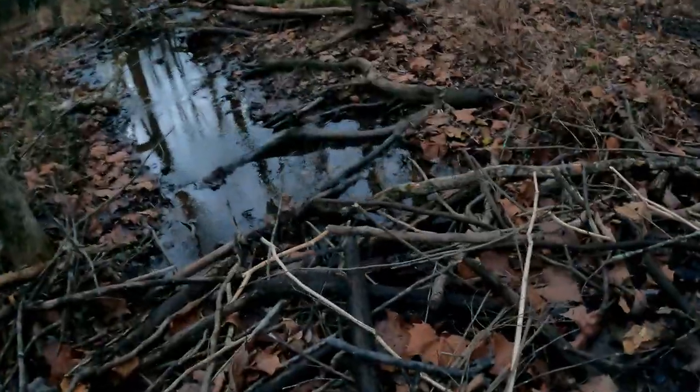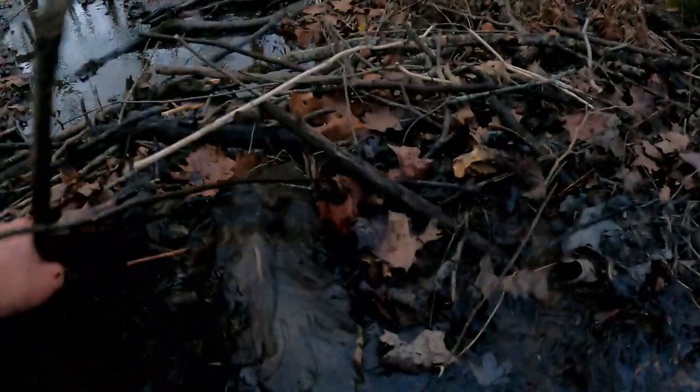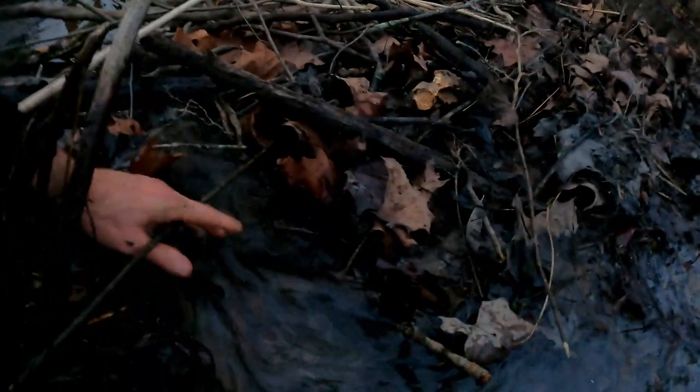Here's another really big one feeding into the same creek, and this one's even worse than the other. This one's probably about three feet high, but we're going to change all that — get some of this moving out of here and get that water flowing again.